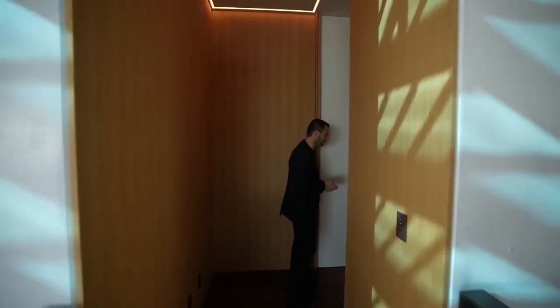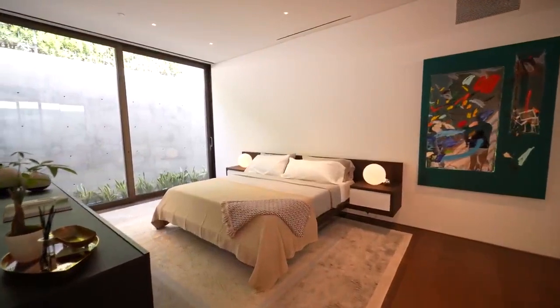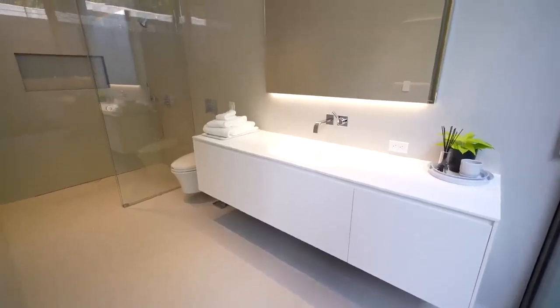The first sky bridge takes us to the first guest suite on this level. It's very spacious with the same glass doors we saw in the office, opening to the back of the property. Around the corner is a full bathroom with a walk-in shower.